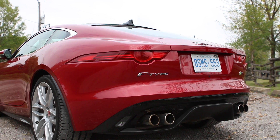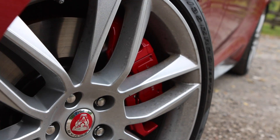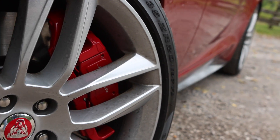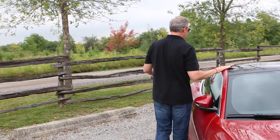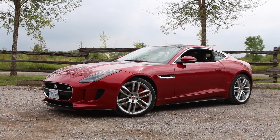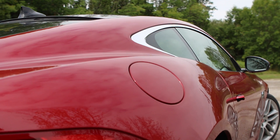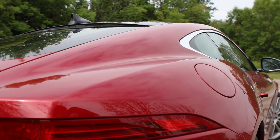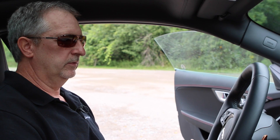He designed the Aston Martin Vanquish and the DBR9, so you can see where the lines come from. As a front-engine, rear-drive sports car, this thing is perfectly proportioned with absolutely phenomenal curves. Notice the detail — just one smooth line, nothing breaks it up. It is a simply stunning piece of design. This car is about two things: style and sound. The sound is something special.